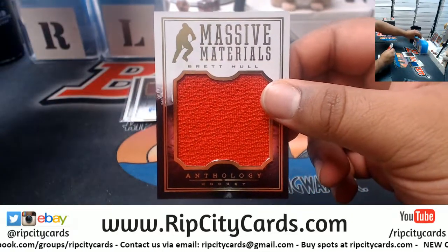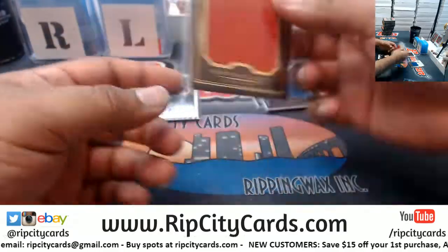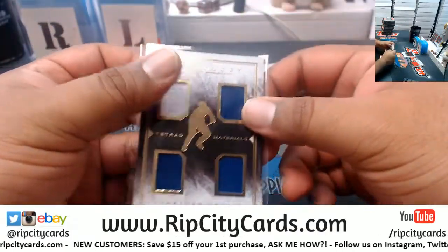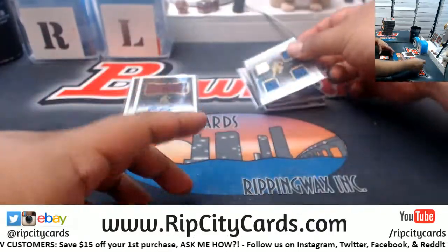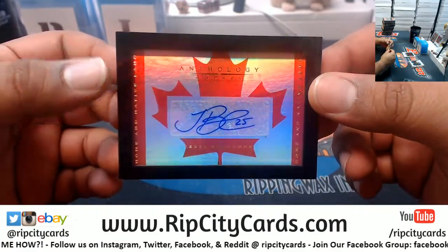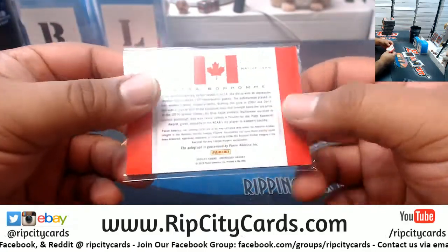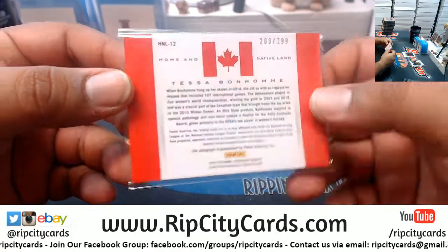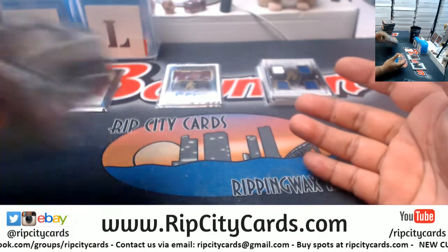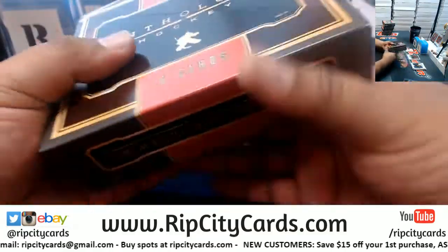Brett Hull with the relic, that is numbered to 299. We have a quad relic for Jonathan Drewing numbered to 139, and an autograph here for Tessa Bondholm — the 'Home and Native Land' autograph, which is kind of cool. That's actually really nice looking. I have no idea who these players are or what team they belong to — this one is numbered to 299. It kind of throws me off that there's no team names or pictures of the players.